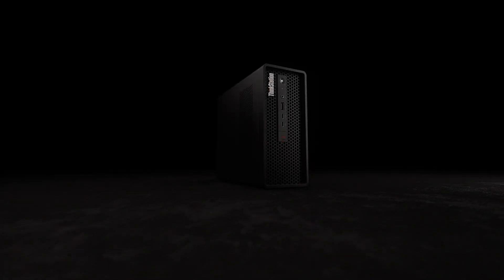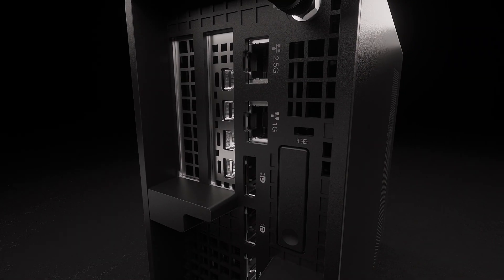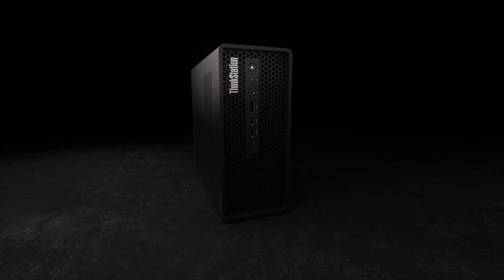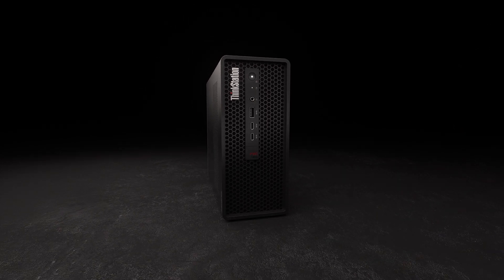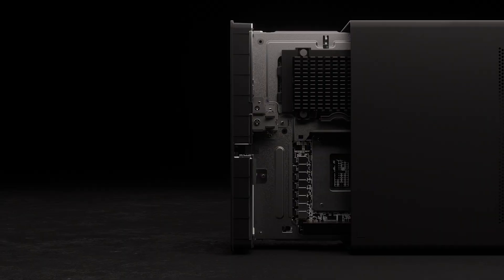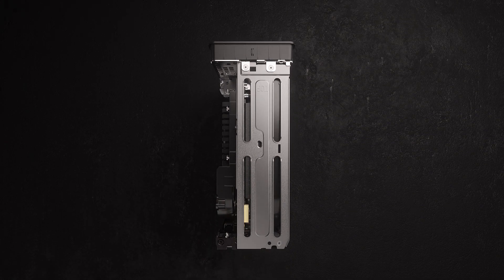When the limitations of space and size restrict your creativity, open up a world of possibilities with innovative design. Introducing the Lenovo ThinkStation P360 Ultra, a revolutionary form factor designed without compromise for optimal space usage and ultimate flexibility.